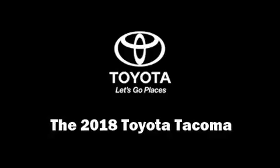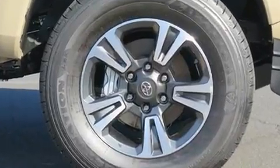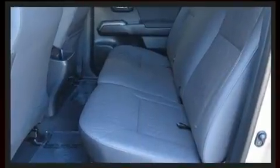Get excited about the 2018 Toyota Tacoma. This four-door, five-passenger truck provides a satisfying ride for all passengers. A 3.5-liter V6 engine pairs with a sophisticated six-speed automatic transmission, and for added security, Dynamic Stability Control supplements the drivetrain.